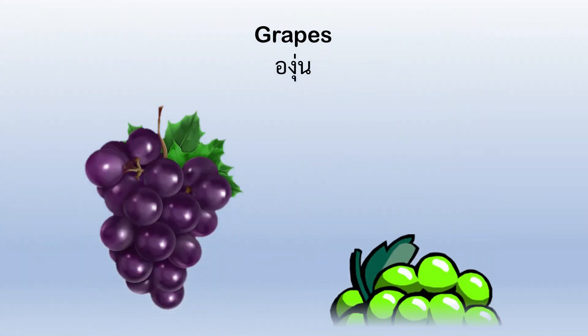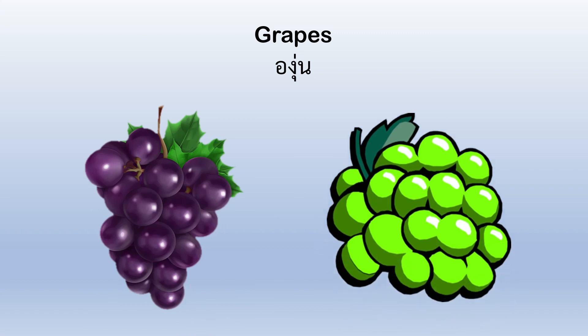Grapes. We have some purple grapes and some green grapes. Grapes are good.